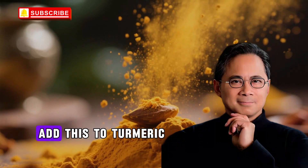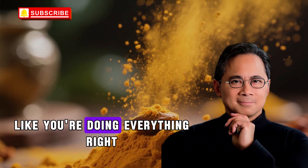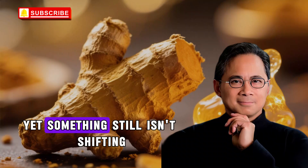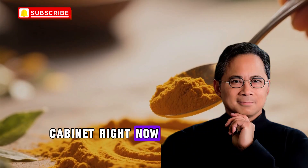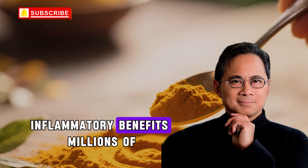Welcome to today's video about adding something to turmeric to kill inflammation. Have you ever felt like you're doing everything right — eating clean, taking turmeric for inflammation — yet something still isn't shifting? What if I told you that the turmeric supplement sitting in your kitchen cabinet right now is delivering only a fraction of its potential anti-inflammatory benefits?